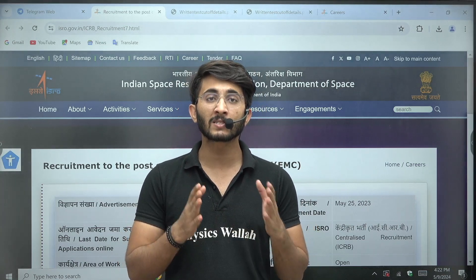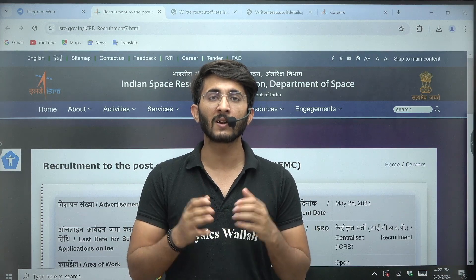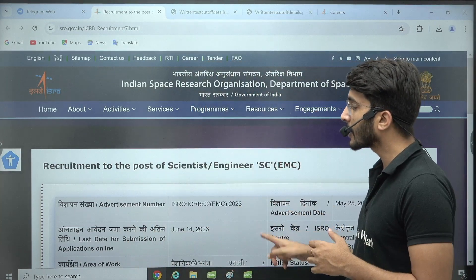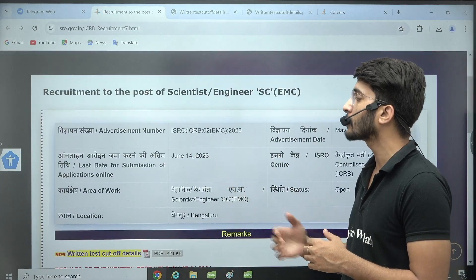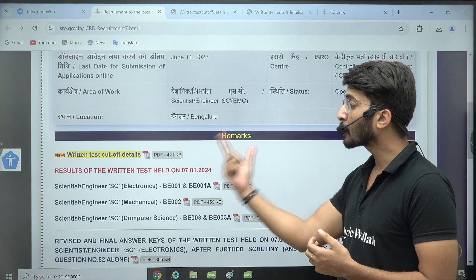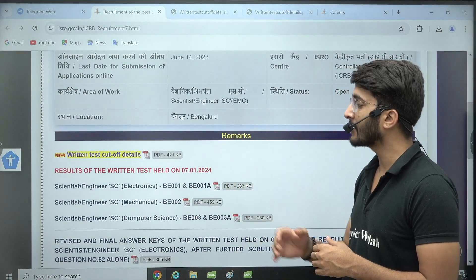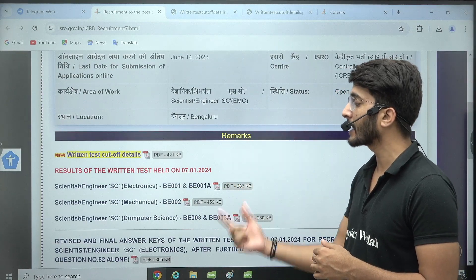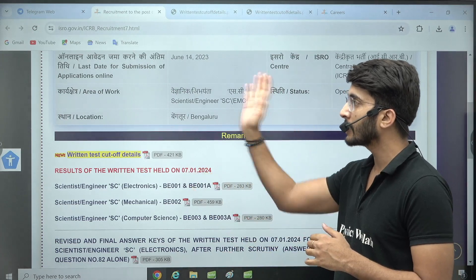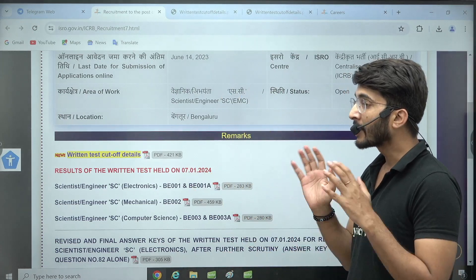Many students attended the ISRO written examination conducted on 7th January 2024. The detailed advertisement for this recruitment was released on June 14th, 2023. Before a few days, ISRO released their shortlisted students list, and for the branches of Electronics, Mechanical, and Computer Science, you can observe the official list on the ISRO official website.